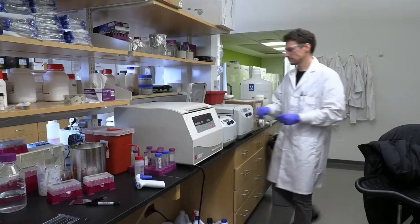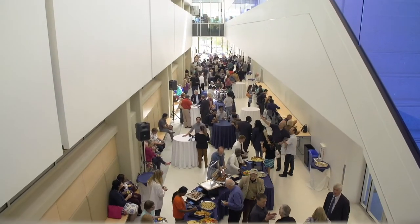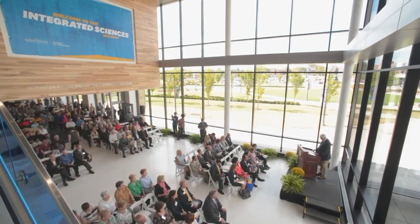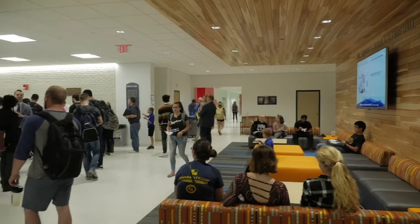I am in the Integrated Sciences Building, which is on the science mall along the esplanade that runs across campus. This building has research labs for chemistry, physics, and biology. We also have teaching labs for biology as well as some great interactive spaces like this one. In this particular space we hold events like poster sessions as well as career fairs, where we invite individuals from different agencies, non-profit groups, and universities to come and talk to our students about their career options.